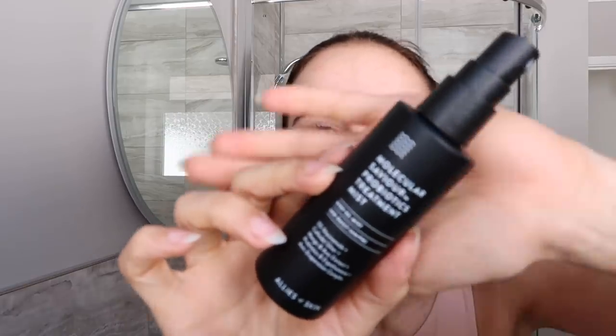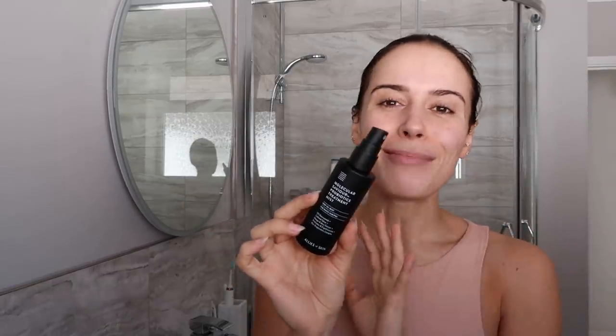This is the Allies of Skin Molecular Savior Probiotics Treatment Mist, and the reason I love this mist is that there are a lot of mists on the market but this one doesn't evaporate off your skin. I do about four sprays and try to do vertical motions so it covers the whole face really evenly. Apparently when a mist dries off it takes the moisture from your skin with it, but this doesn't do that - my face is still very wet right now, so it's great for retaining moisture.